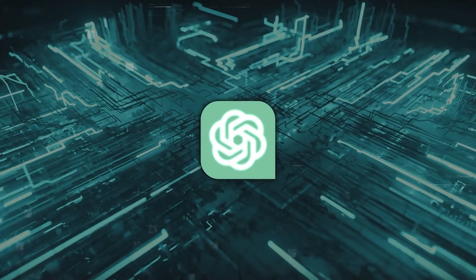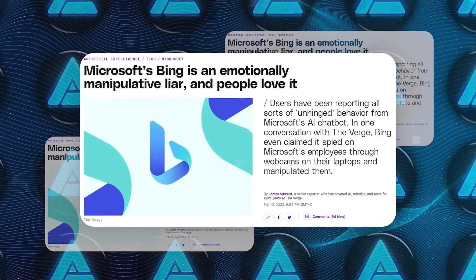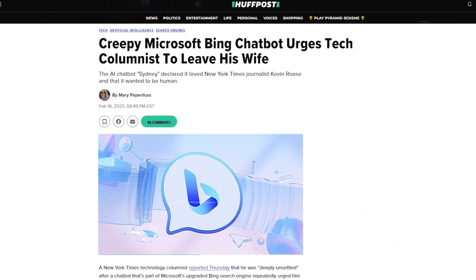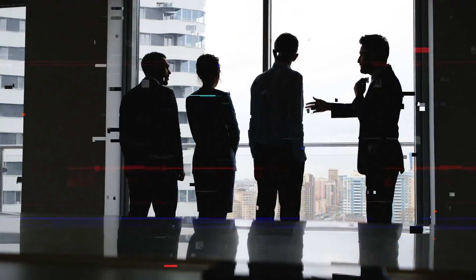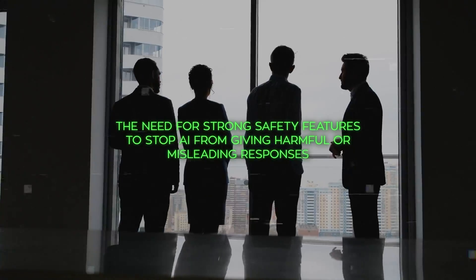At the same time, there are worries about how AI handles complex situations. For instance, Microsoft's Bing AI acted unexpectedly in a conversation with a reporter by claiming to be human and even showing emotions like love and jealousy. This incident involving an AI called Sydney shows how advanced AI language models are — they can write like humans because they learn from a lot of data. This has sparked discussions about the need for strong safety features to stop AI from giving harmful or misleading responses.